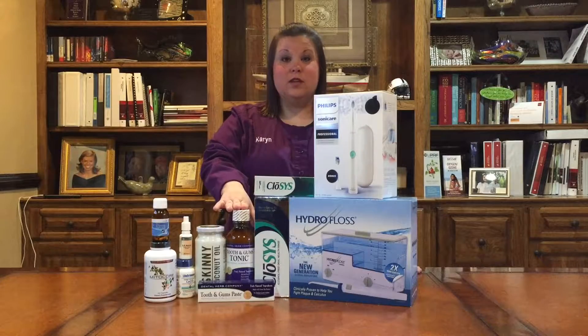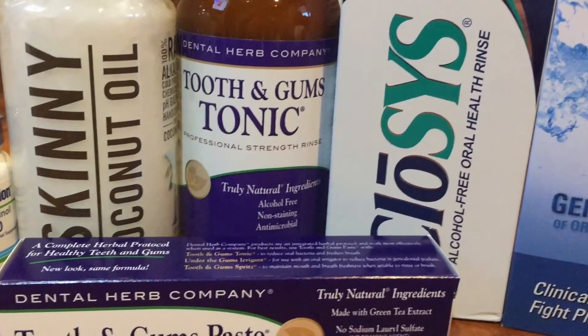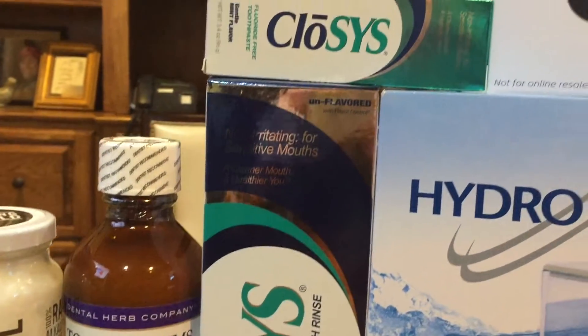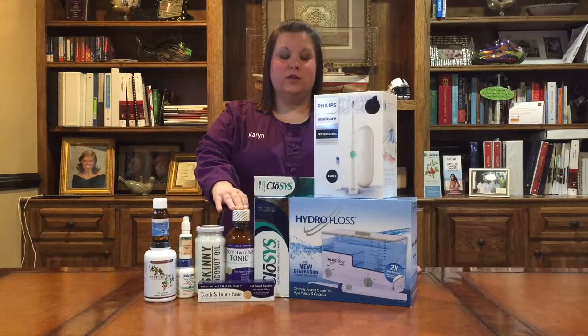We recommend either Tooth & Gum Tonic & Paste or Closys Rinse & Paste as a toothpaste and mouthwash combo. With these products, they're both sodium lauryl sulfate free and fluoride free. Tooth & Gum Tonic & Paste does have the added benefits of essential oils though.